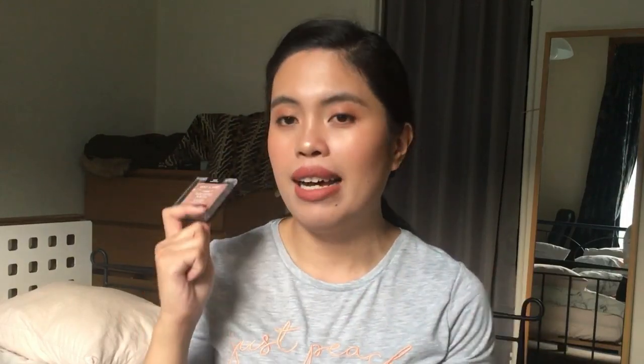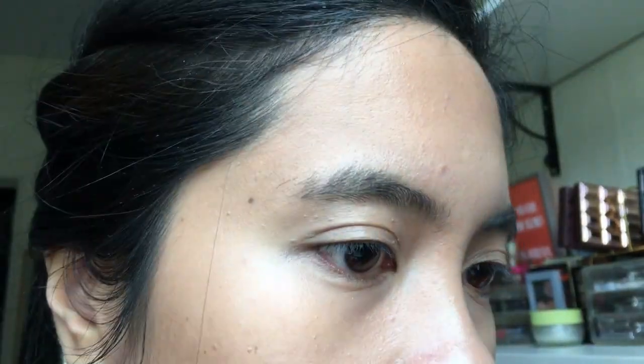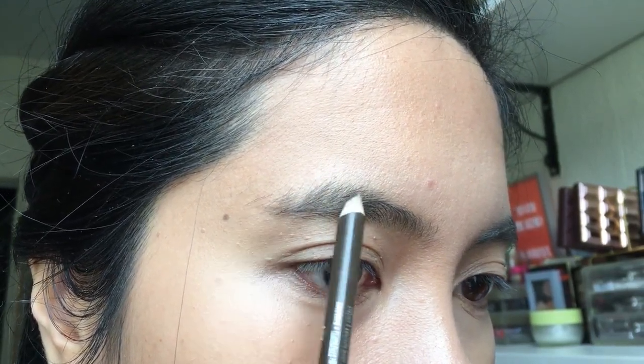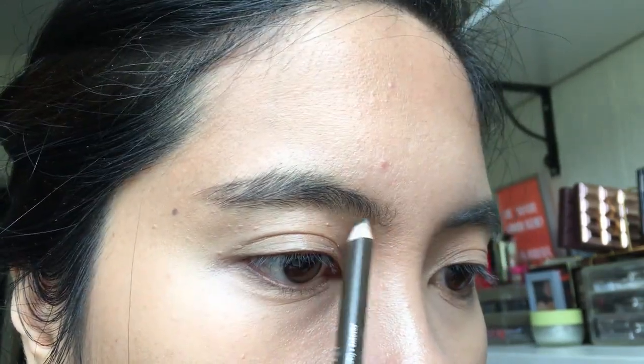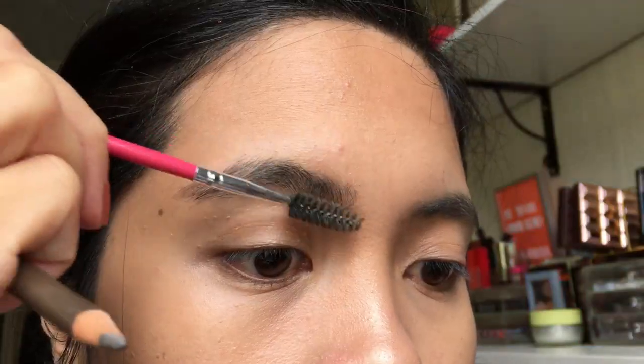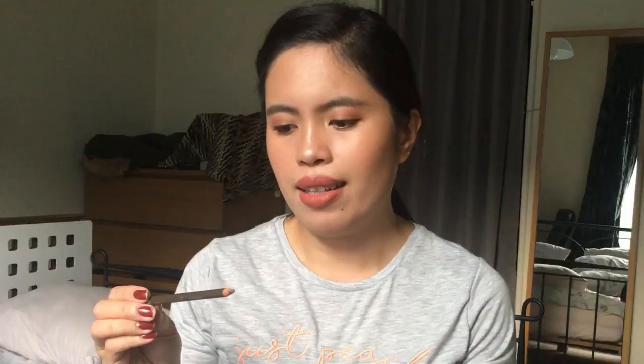Next is the Essence Eyebrow Designer number seven in Dark Chocolate. I got this during vacation because I forgot my usual eyebrow pencil. I really like it — it's what I'm wearing right now. It really suits my hair color. It's not too dark and not too light, and the formula is really smooth to draw with. I think it's only two euros or less, which is amazing, and I think I'll try more from their eyebrow line.